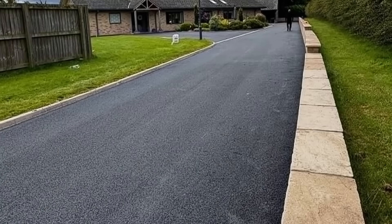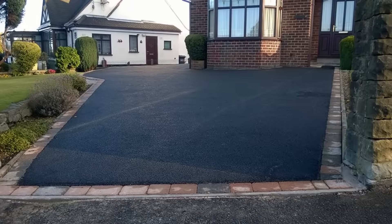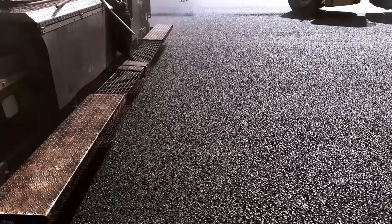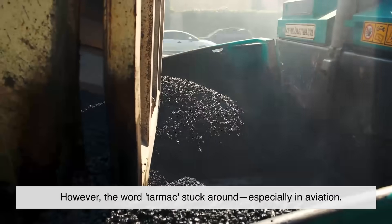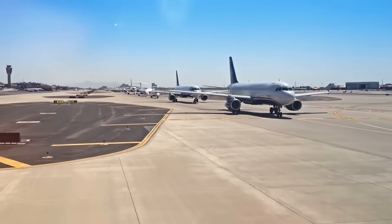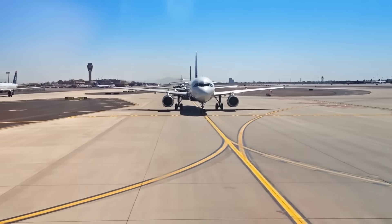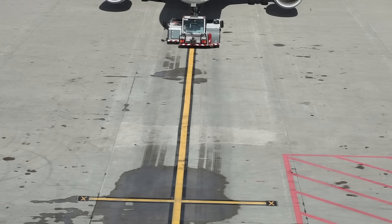So where do you actually find tarmac today? The truth is you don't see it as much anymore. It was once popular for roads and driveways, but since asphalt is more durable and cost-effective, it took over. However, the word tarmac stuck around, especially in aviation. When you hear someone say a plane is on the tarmac, they probably mean an asphalt or concrete surface. It's like calling all tissues Kleenex — just a habit.